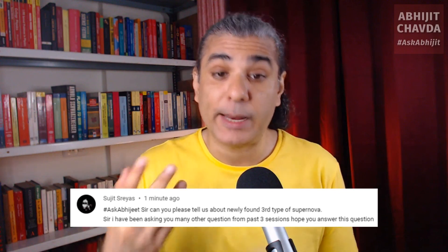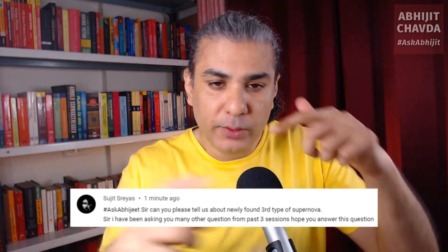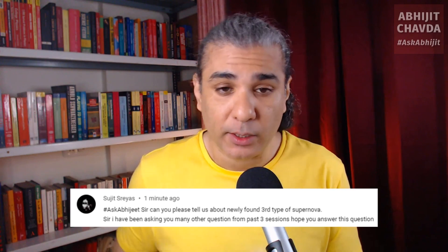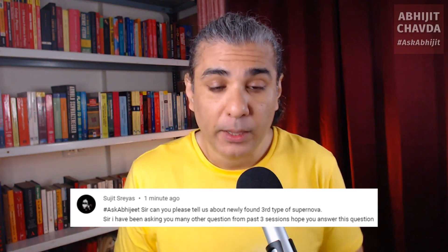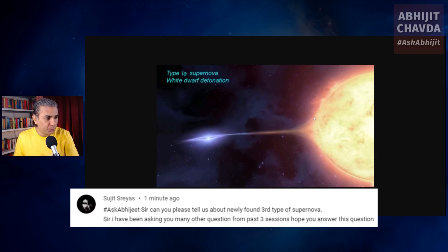What is a type 1 supernova? A type 1 supernova is a strange supernova in which you have a large star and a white dwarf orbiting each other — a binary star system. Let me show you what this looks like. You have a regular star here, and it has a companion star which is a white dwarf. In this system, the white dwarf star is stealing material from its companion star. It's a binary system in which the white dwarf is slowly stealing material from its companion star.